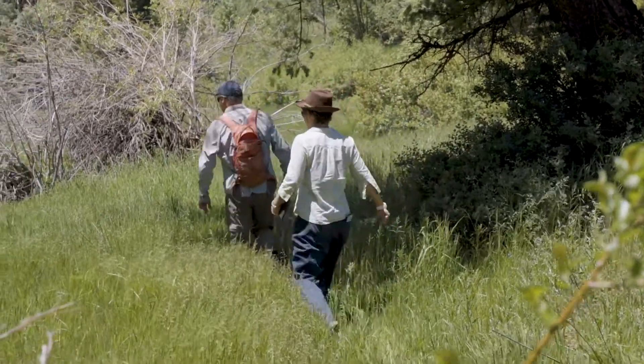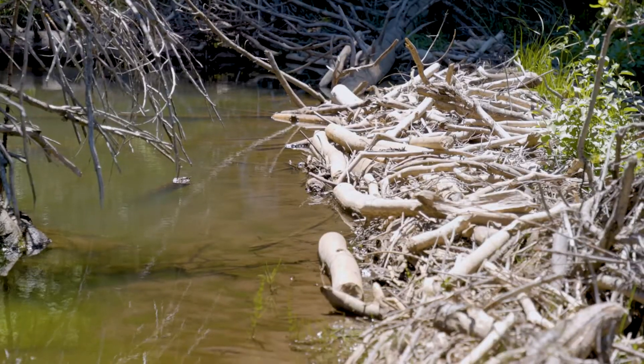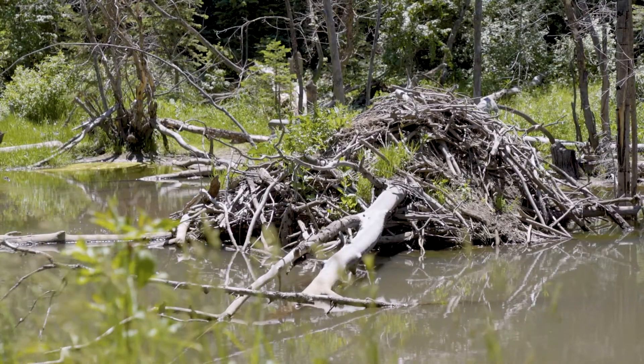We can help agencies understand what's going on in the landscape and the impacts of beaver rewilding because we're basically monitoring using freely available satellite imagery.